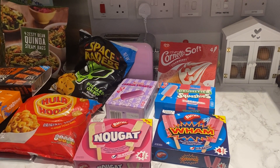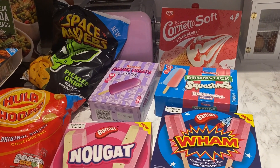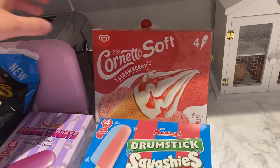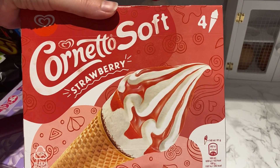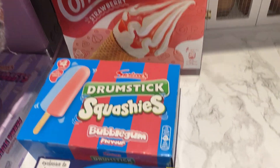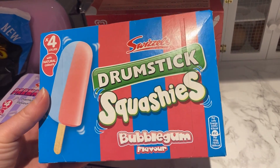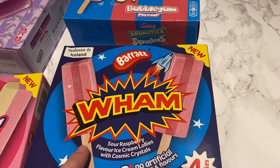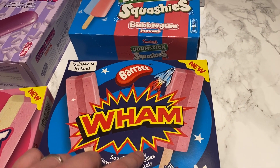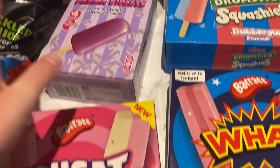This is all the Iceland things and I'm starting with the most exciting part because I'm so excited. We got these Cornetto Soft Strawberry — I've not seen these before and they look really good. Drumstick Squashies — I love these sweets so much, I bet this is going to taste amazing. And these Wham ones, sour raspberry flavor ice cream with cosmic crystals — that sounds really good too. And I love Palma Violets as well.